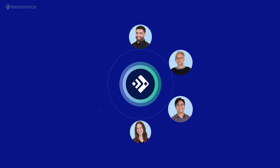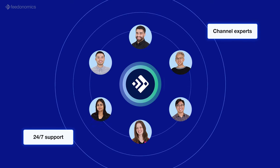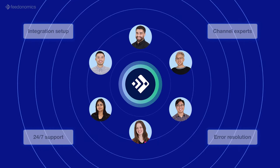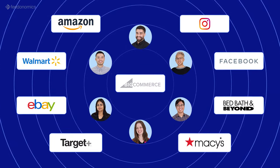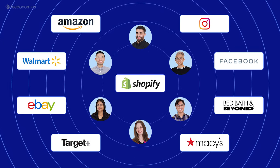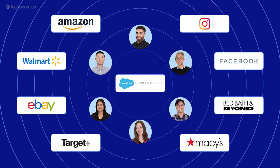Our team of dedicated feed managers, 24/7 support specialists, and channel experts handle everything from integration setup to feed-based error resolution for you. We operate as an extension of your team, keeping you up to date on feed health, meeting with you regularly to discuss optimizations, and protecting your data quality to avoid seller account suspensions.